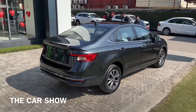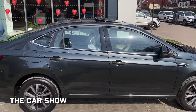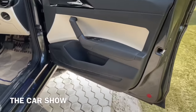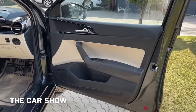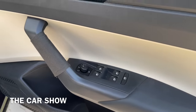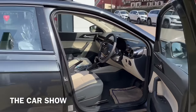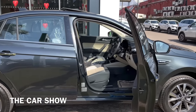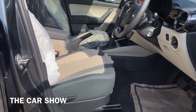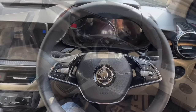Overall इसके looks की बात करें तो इस segment में इससे ऊपर कोई car नहीं लग रही आज के time पर. Car के अंदर जाते हैं - दोनों sides पर request sensor offer किया जाता है keyless entry के लिए. Driver side door pad आपको dual tone black and beige color combination के साथ मिलता है, जिस पर all four power window के controls और ORVM के controls दिये गए हैं. Chrome finish door handle, piano black inserts, bottle holder और speaker भी मिलते हैं.